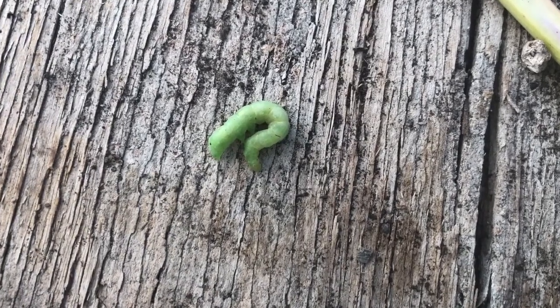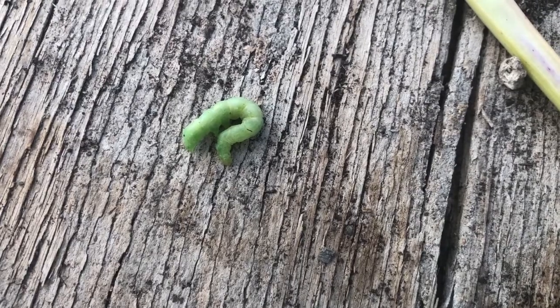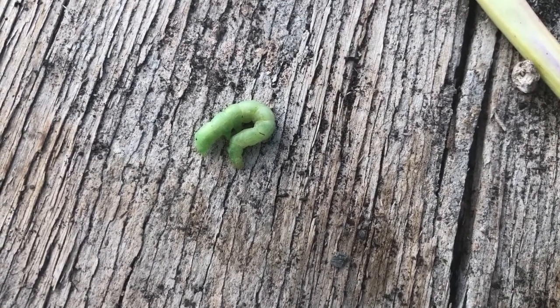I found this on a cauliflower. My first thought was it was a silkworm, and then as I moved it I was starting to think, is this a baby hornworm?